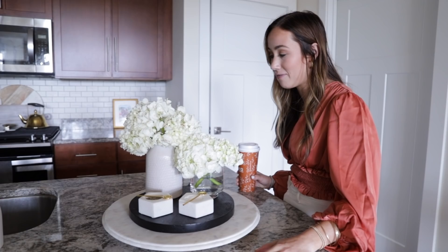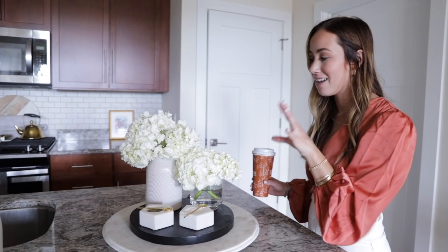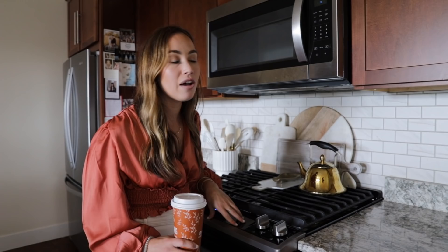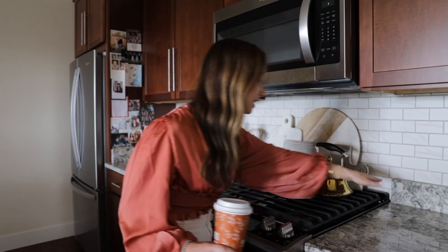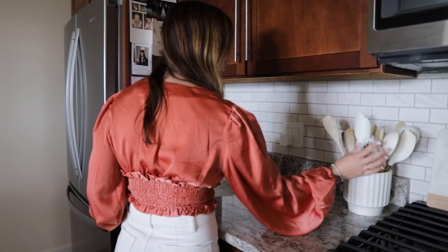I'm also doing a hydrangea experiment to see if alum powder makes them last longer. This island setup changes based on the season — at Christmas I make it more Christmas-themed. One issue I've learned: whenever we use the actual oven, heat comes up from the back of the island, so we have to take the decorations down. There was almost a moment where I nearly burnt down the apartment.